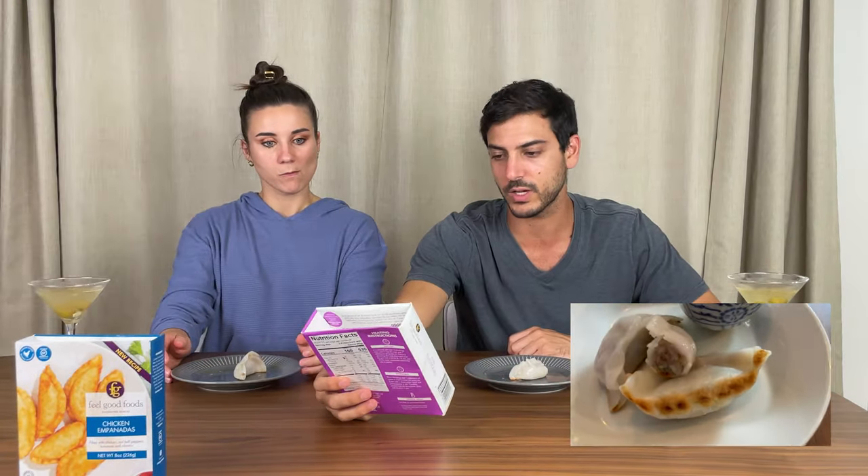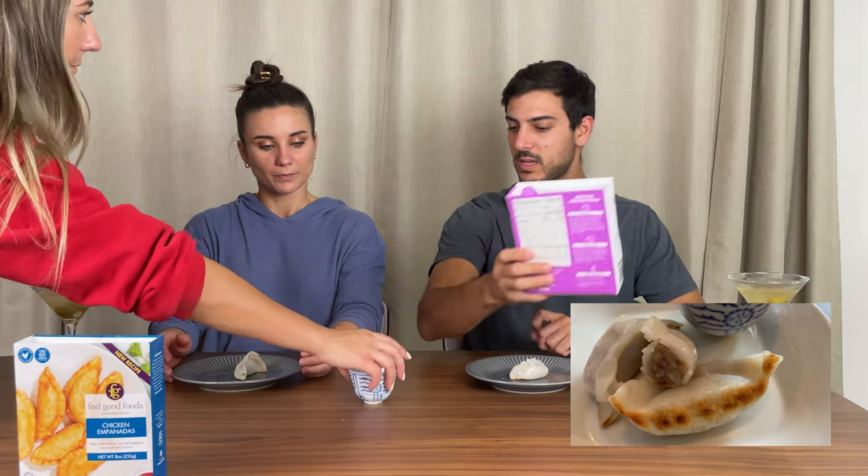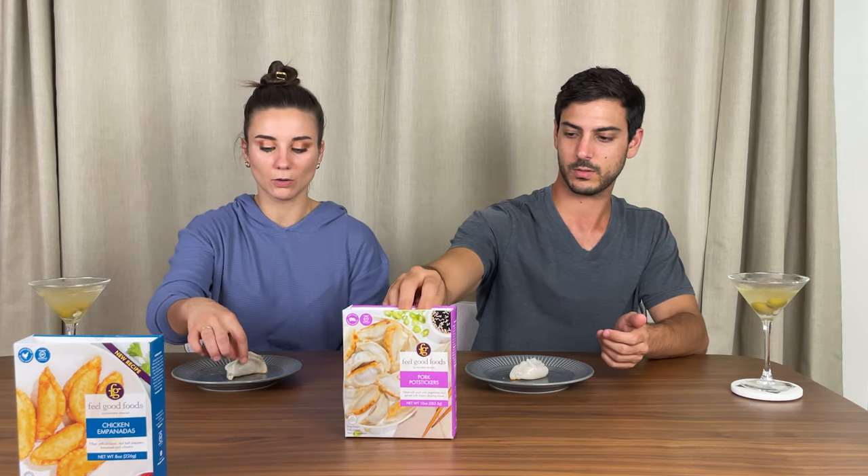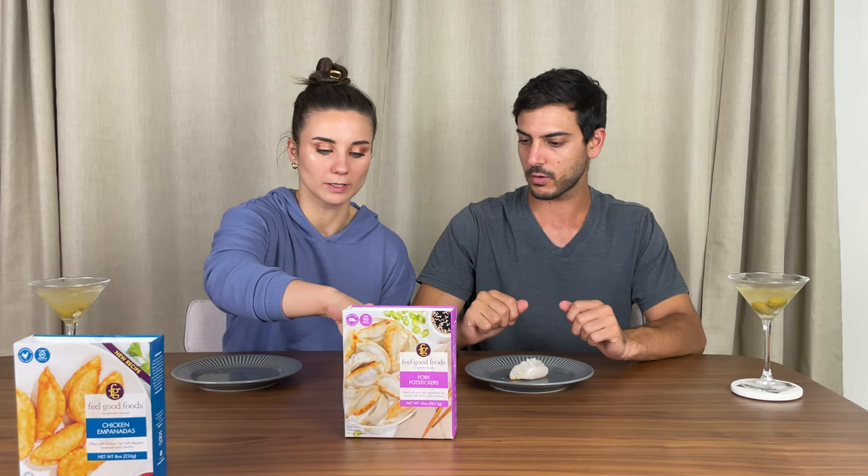Potstickers! Filled with pork and vegetables and served with tamari. What's tamari? Tamari is gluten-free soy sauce, but it has a little bit of rice vinegar and ginger flavor in it based on the ingredients. I am so excited — go first!